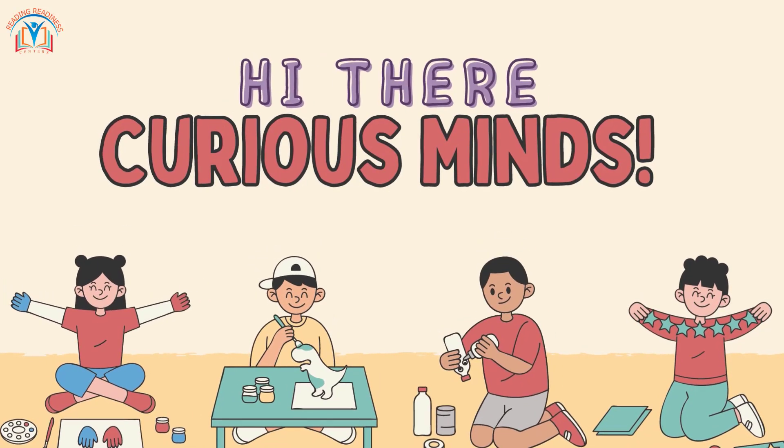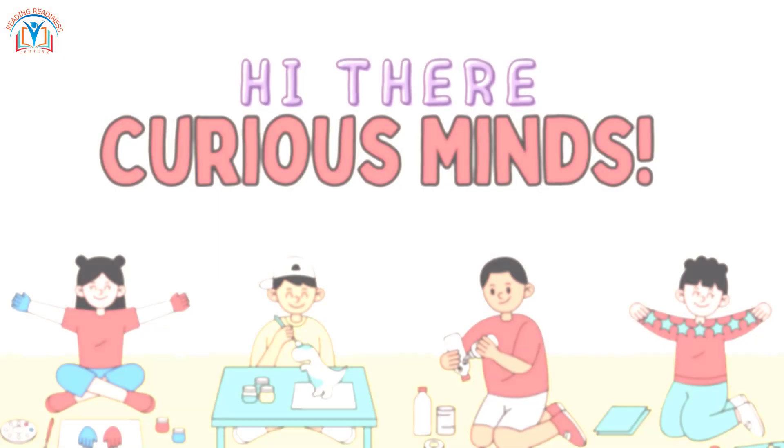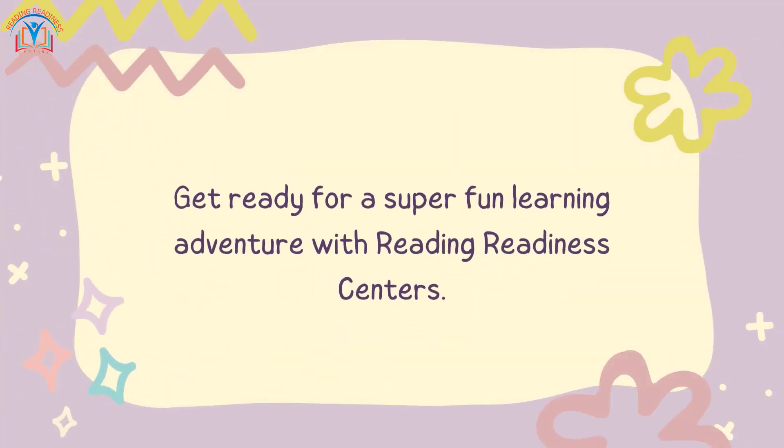Hi there, curious minds. Get ready for a super fun learning adventure with Reading Redness Centers.